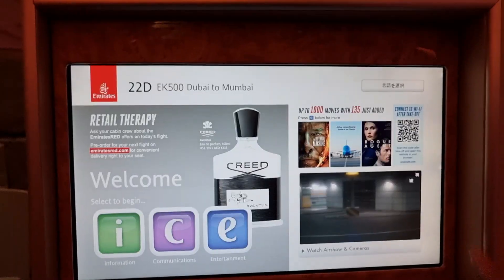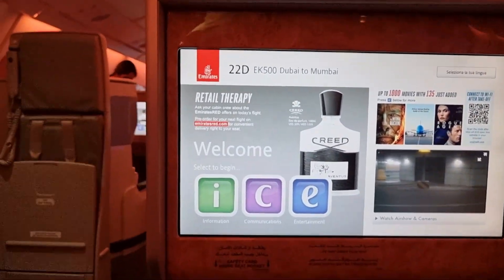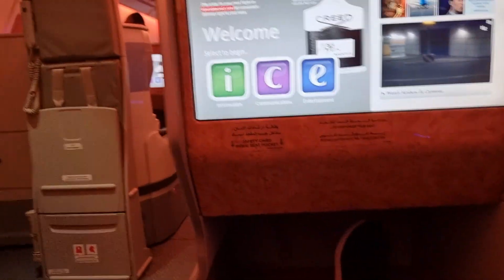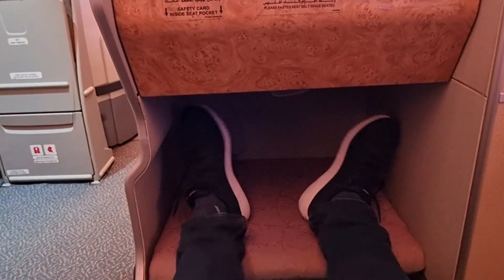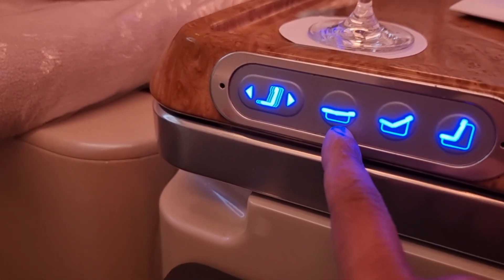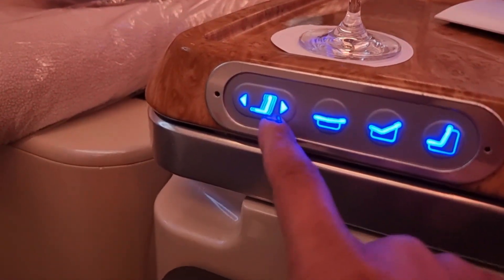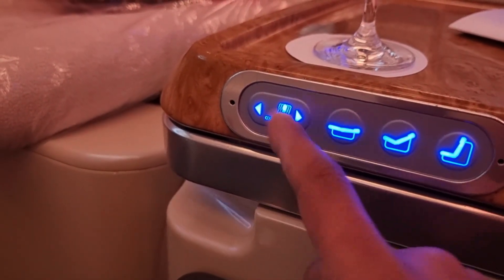Let me give you guys a quick seat tour on the Emirates A380 business class. I have a really huge screen — that's good. It's a really, really spacious seat with a good headrest. Coming to the seat controls: if you want a seat which goes all the way 180 degrees, you have the recline or straight setting, and even a massager in the seat.